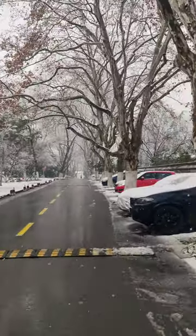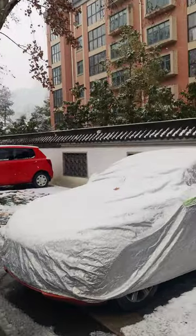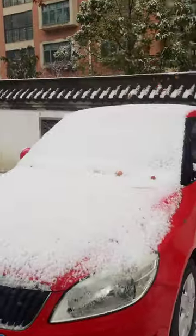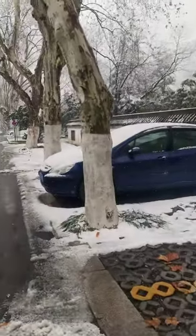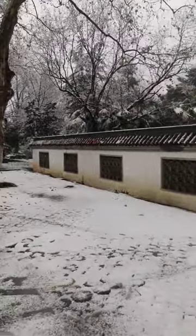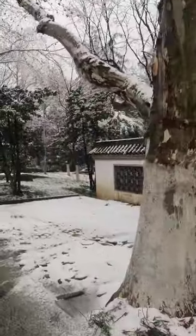They have cleaned the road but you can see a lot of snow around. This snow has a lot of water inside — it's more like rain plus snow because it's melting faster. We were observing that this snow is melting faster than my previous experience here.